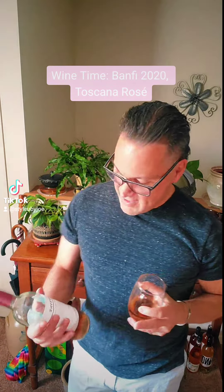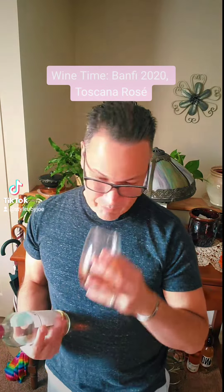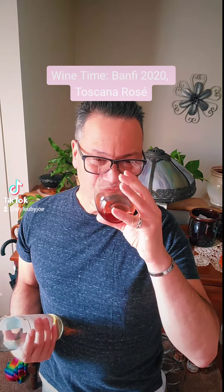Hey everybody, Joe here from Style by Joe, and it is wine time. This is from the Banfi winery, which is from Tuscany, Italy. It is a Tuscan rosé and it is a 2020 vintage. This is from central Italy. The grapes on this are Cabernet Sauvignon, Merlot, and Sangiovese.